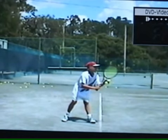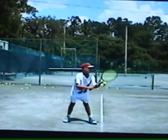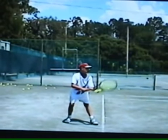I have a tape of his mom, Blanche, saying that he had a pitiful serve when he was a young player. So we'll look at it.